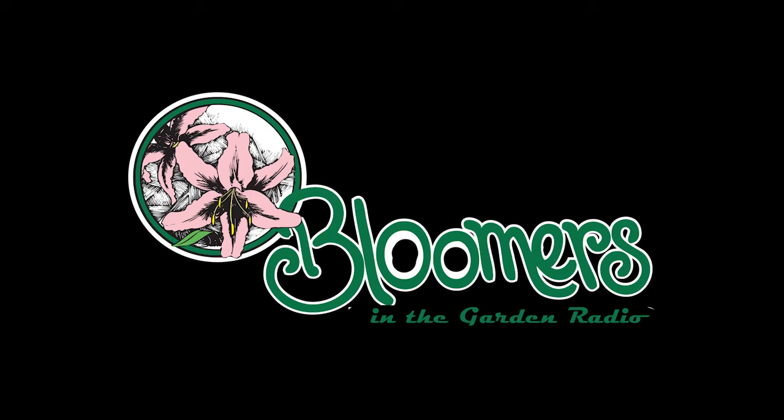This is Len Schroeder from Bloomers in the Garden. Do you have a landscape, garden, or plant question? Call or text us at 609-685-1880. If we use your comment on the air, we'll send you a free Bloomers t-shirt.